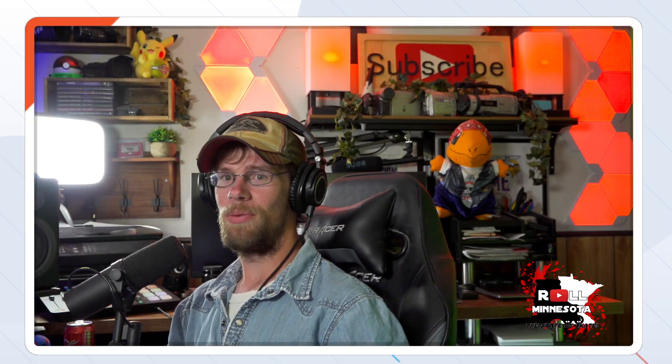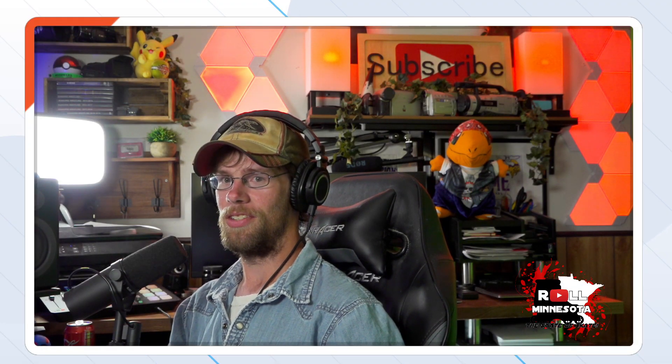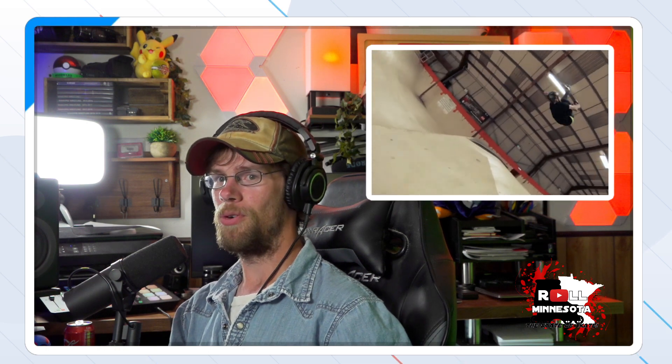Just truly how diversified Richie is as a rollerblader — he is so talented, and regardless of whatever terrain you put beneath his feet there's going to be some pretty amazing tricks happening. With that in mind, today we're going to take a look at three different Richie Eisler sections. The first one is his Flip Mode edit.